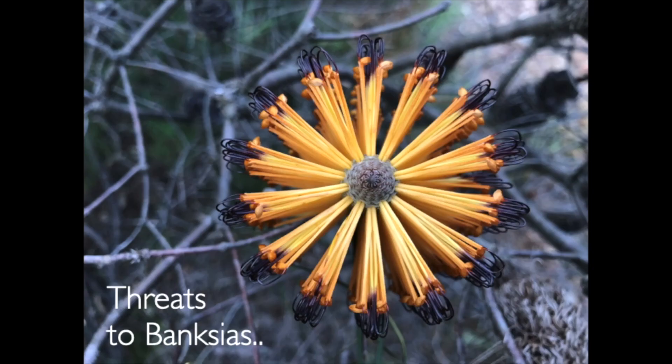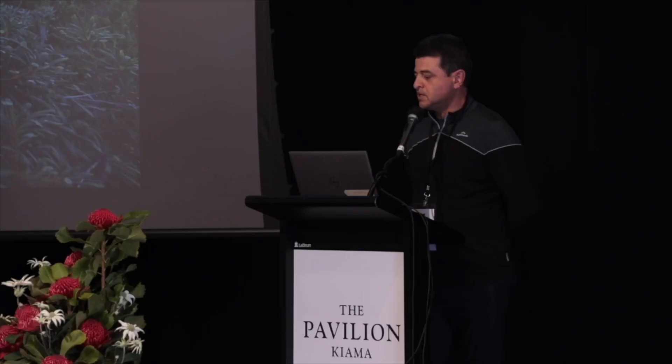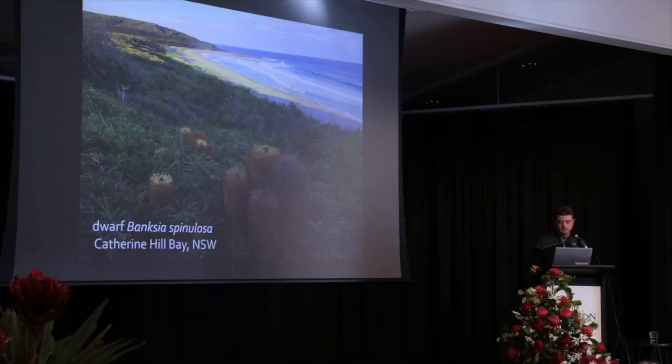In terms of threats to Banksias — and this would apply not just to Eastern Banksias but Banksias in general — for the last 15 to 20 years we've had development pressure at Catherine Hill Bay on the central coast of New South Wales. There are countless examples of where dwarf forms of Banksia spinulosa and other species occupy prime real estate with pressure from developers to clear headland areas. The special thing about Catherine Hill Bay is the spinulosa there comes in many different colour forms — yellow styles, red, orange, burgundy, black all in the one area — with a lot of genetic diversity. I think this is the area that Banksia Stumpy Gold came from.